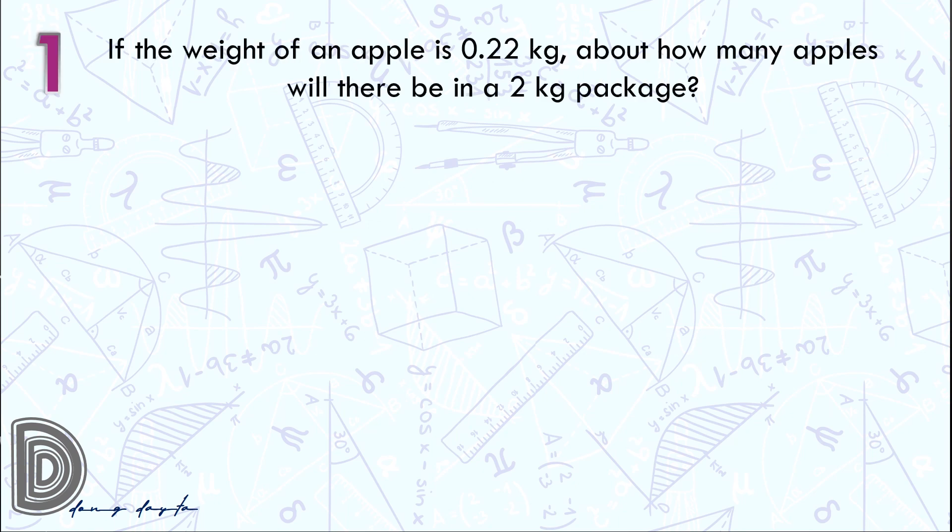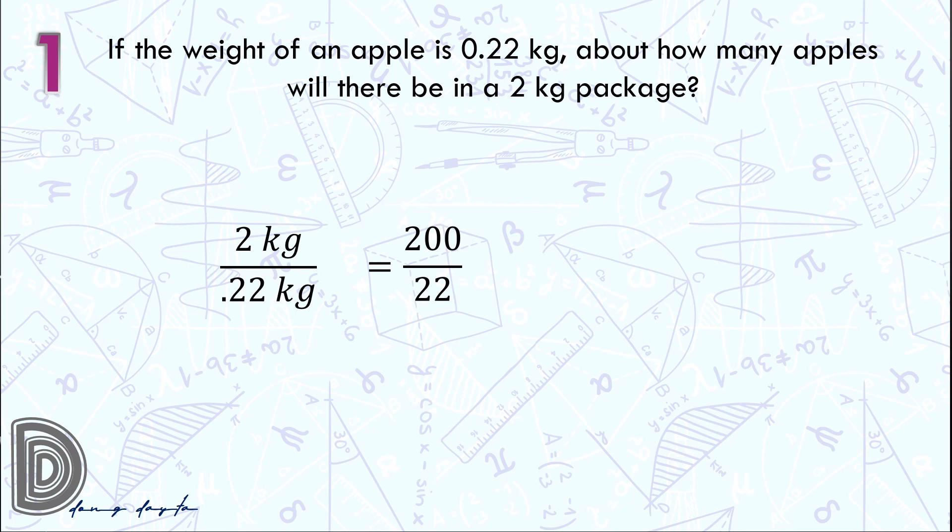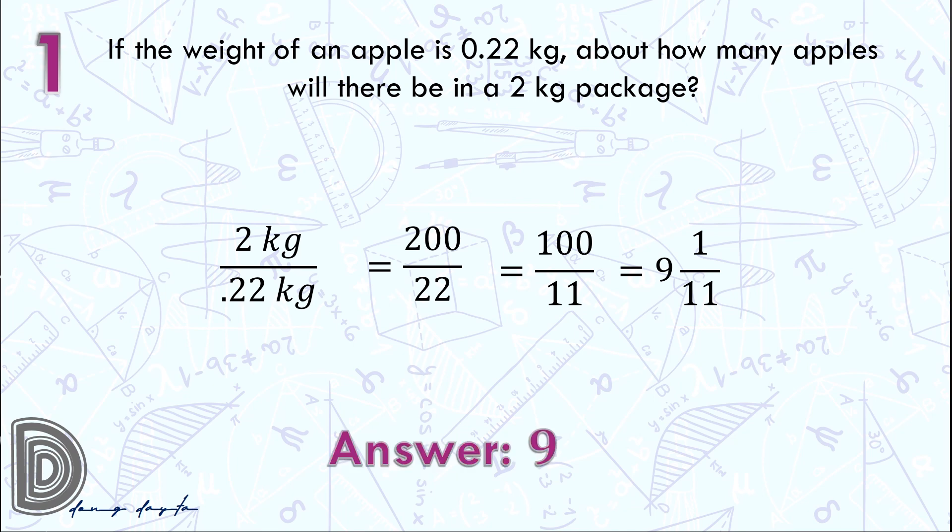Question number 1: we have 0.22 kilograms for an apple, so we divide 2 kilograms by 0.22 kilograms. Multiply both numerator and denominator by 100, we get 200 over 22. Simplify the fraction, we have 100 over 11. Change this to a mixed number, we have 9 and 1 over 11. Therefore the answer is 9 apples.